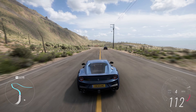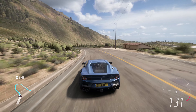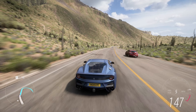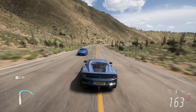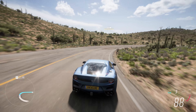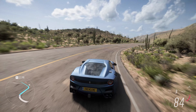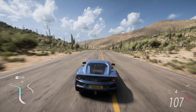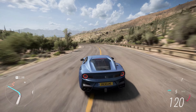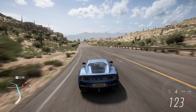Underneath the surface, the F12 TDF benefits from a range of performance-oriented technologies. The chassis has been refined for improved handling and responsiveness, and the car features rear-wheel steering for enhanced agility. The extensive use of lightweight materials, along with a stripped-down interior and carbon fiber components, reduces weight and further enhances the car's performance capabilities.